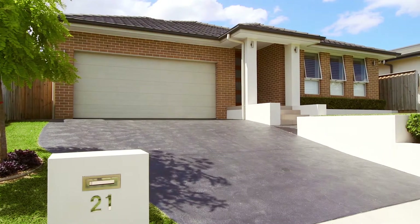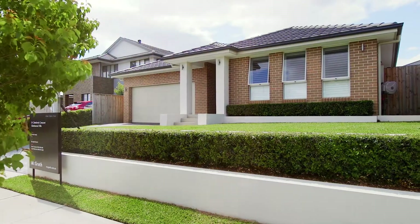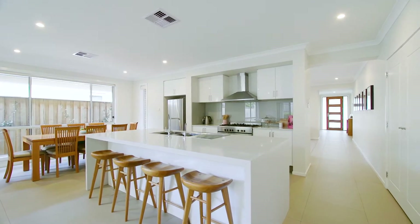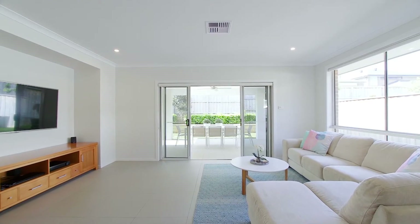Hello, my name is Anna Younan from McGrath Estate Agents. On behalf of my vendors I welcome you to 21 Caledonia Crescent in Gledswood Hills. Presenting this beautiful family haven which sits within the Hermitage master planned estate, this as-new contemporary home is quality built and appointed to the highest design standards.